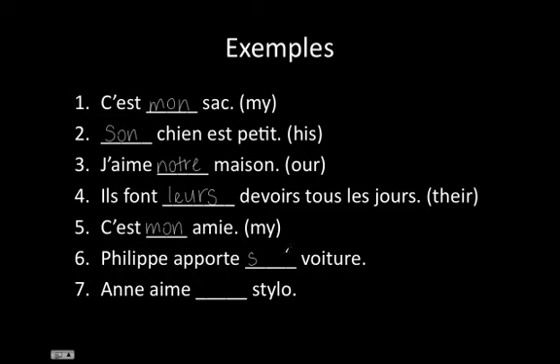For voiture, this word is feminine. So we would have sa voiture, even though it belongs to a guy. And for the next one: 'Anne loves her pen.' Even though Anne is a girl, stylo is masculine. So we have Anne aime son stylo.